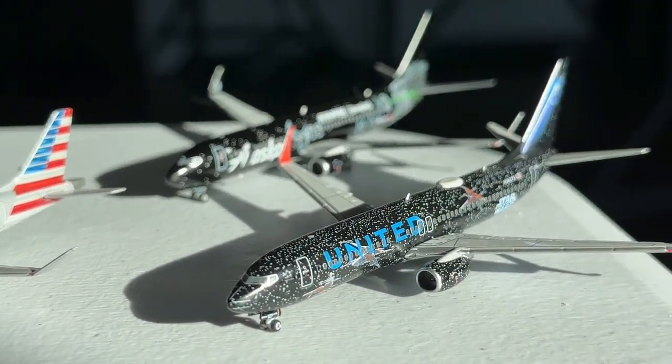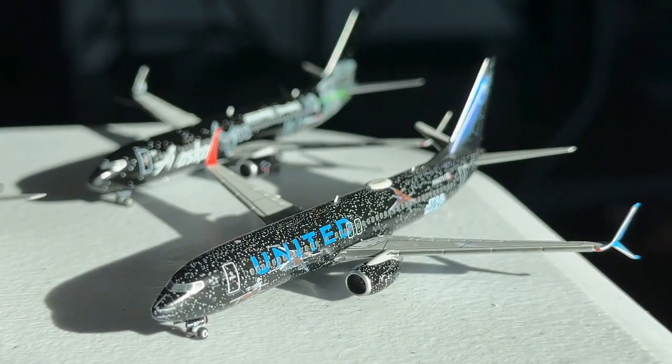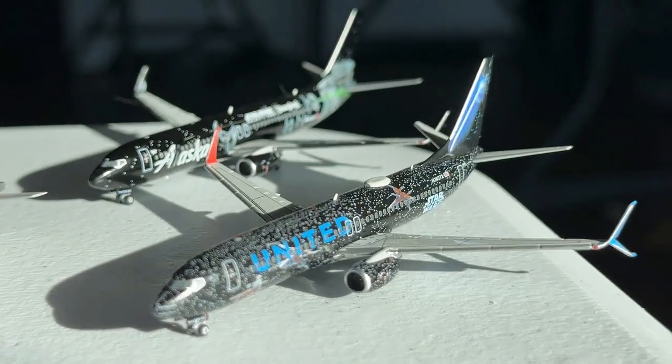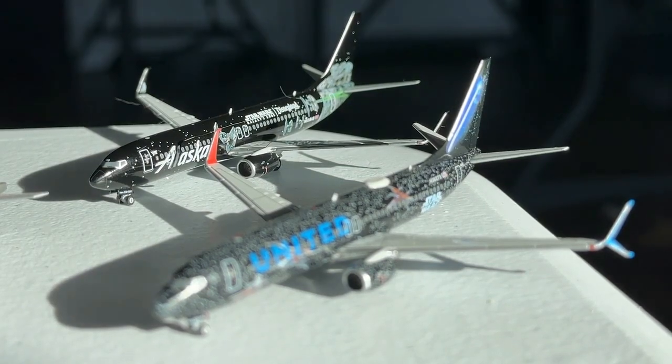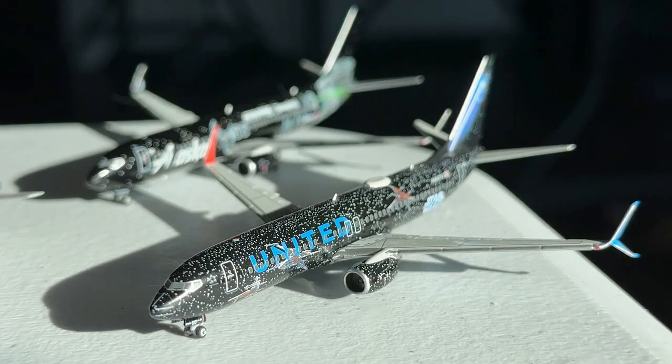At the 21st position I have the Star Wars aircraft. This includes the United Airlines 737-800 in the Star Wars Rise of the Skywalker livery and the Alaska Airlines 737-800 in the Disneyland Star Wars livery — both recent arrivals. These are some of the best-looking aircraft in my collection aesthetically. I really wanted to put them higher but they got beat out by models that are a little more personally sentimental. Both are by NG and I think the printing is really cool.